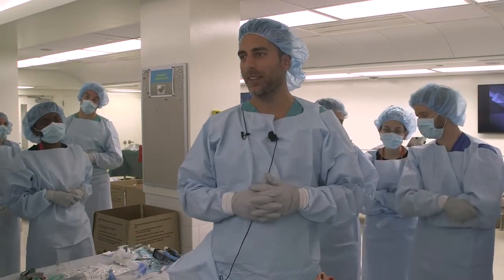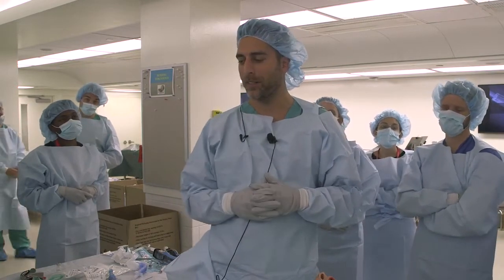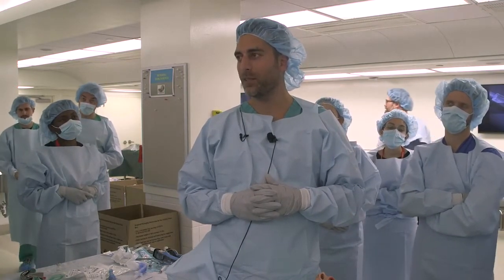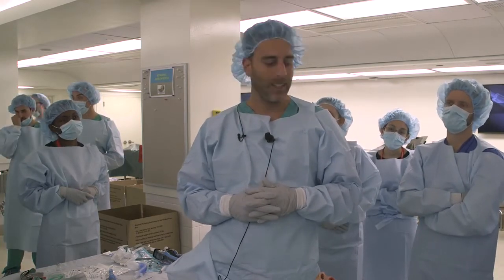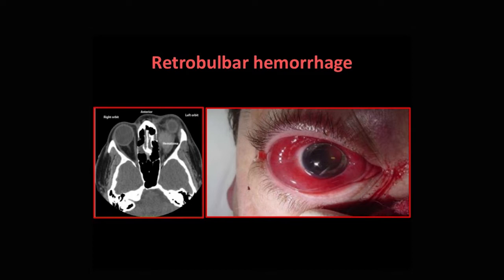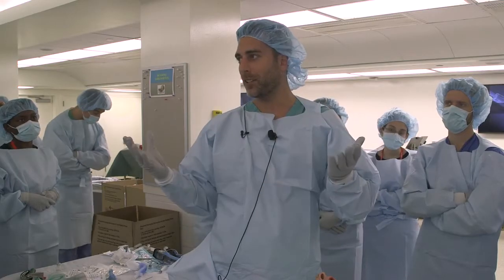The reason why we do a lateral canthotomy and cantholysis — and that's actually the critical part of it — is for a situation where a patient comes in with what's called an orbital compartment syndrome. In the ED setting, the most likely cause is going to be trauma causing a retrobulbar hematoma or hemorrhage. The orbit is really a confined space, so if there's bleeding in the orbit, that's going to cause a compartment syndrome.